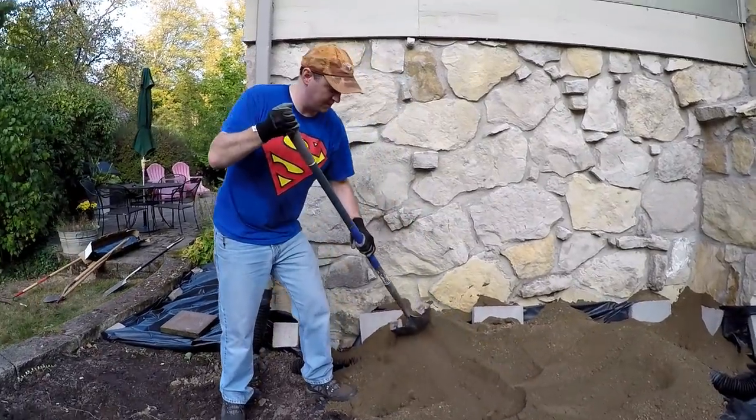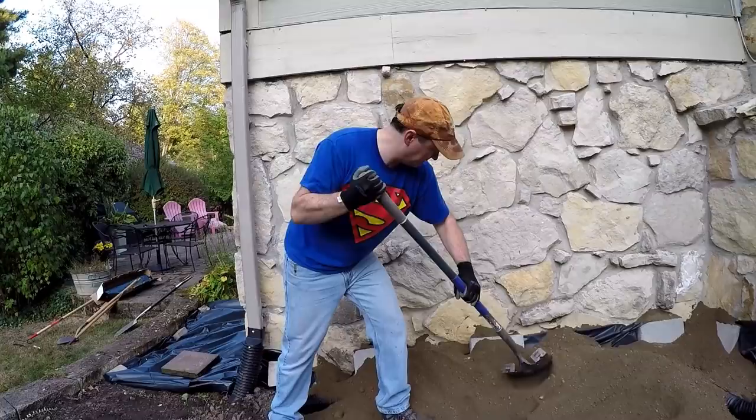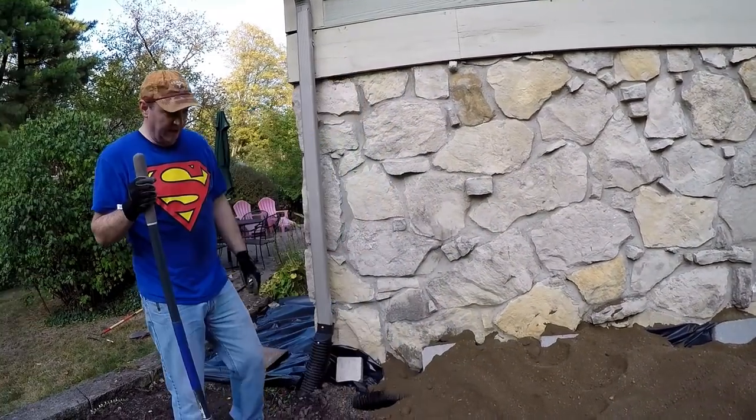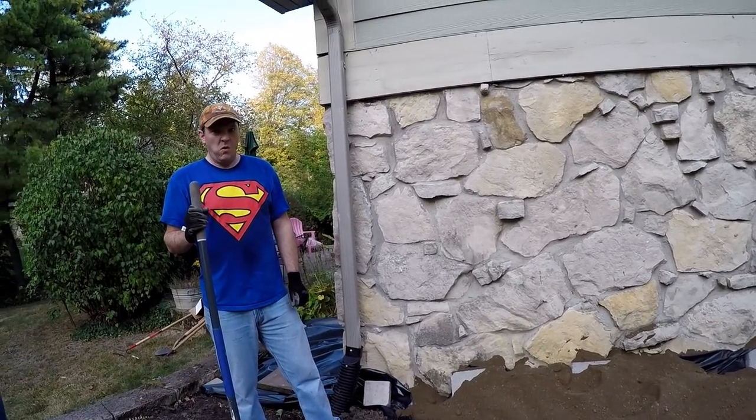I was going to ask you, are you just going to bury the brick or whatever? Everything. Yep, I'm going to hold it down there, hold it back so nothing gets back there. As your husband said, once it's done, leave it alone. And if you put enough dirt in there, nobody will ever know.